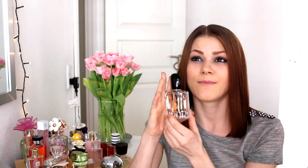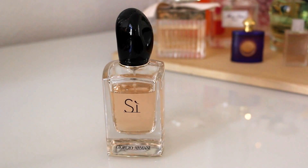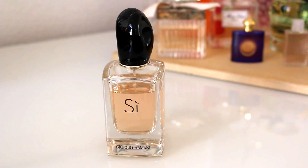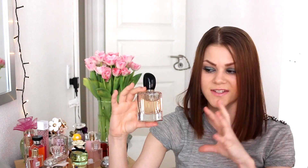Next is my Giorgio Armani Si Perfume. This is probably my current favourite perfume because it is just so good. It's very chic and when I wear this I feel like a real woman — so feminine but still strong and independent. It's got notes of blackcurrant nectar, musky woods, Sicilian bergamot, mandarin oil, rosemay, neroli, jasmine, blonde woods, amber and vanilla. The style is very chic, modern and feminine — just a real woman's scent.